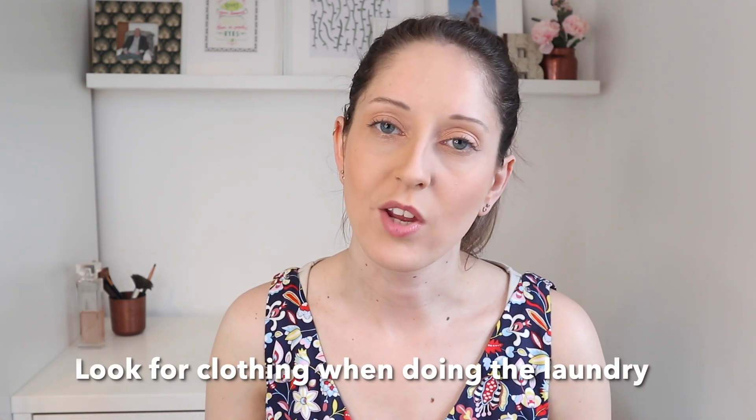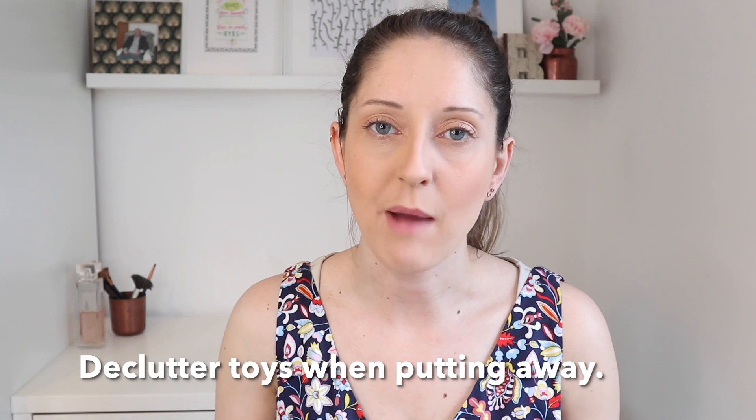When you're going through the laundry, look out for any worn items, items that you don't love or enjoy, or items that are not fitting correctly. When tidying away toys or other items, get into the habit of looking for any broken items and removing those straight away. Also think about items that aren't being used or played with — are there ones you could donate or sell on?